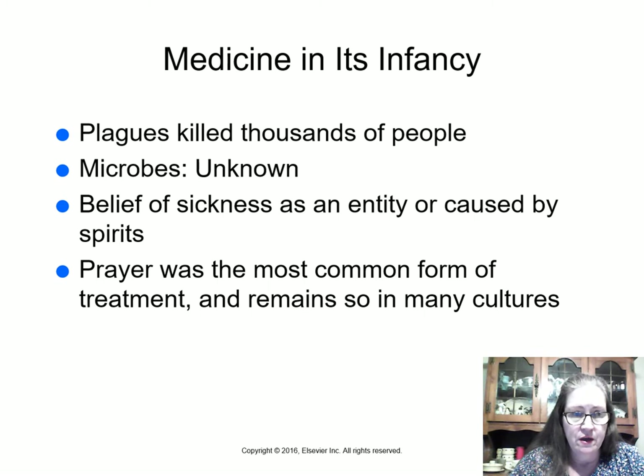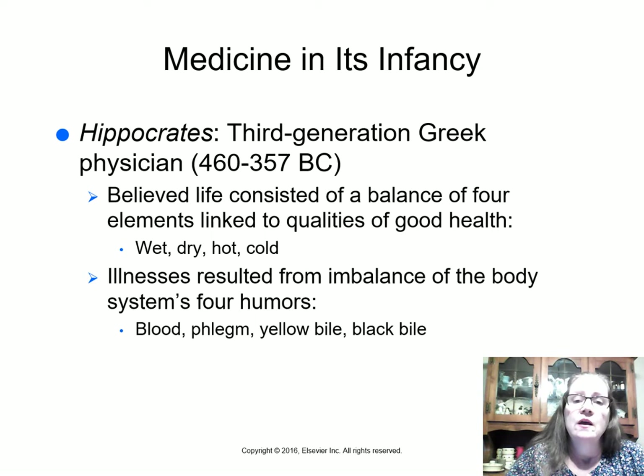Medicine in its infancy started back with at least Neanderthal, and we know this because of things found in burial sites, though we don't know exactly what they did — they didn't leave recipe books. Plagues used to kill thousands of people, and since they didn't know about microbes, they thought sickness was caused by evil spirits. Prayer was the most common form of treatment and remains so today in many cultures.